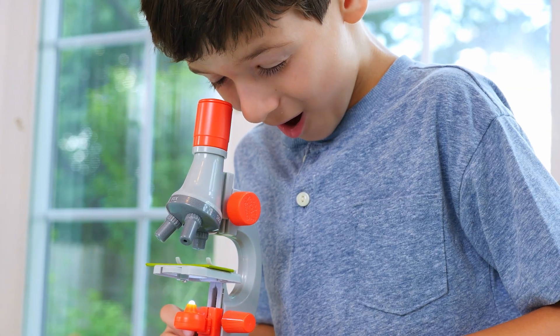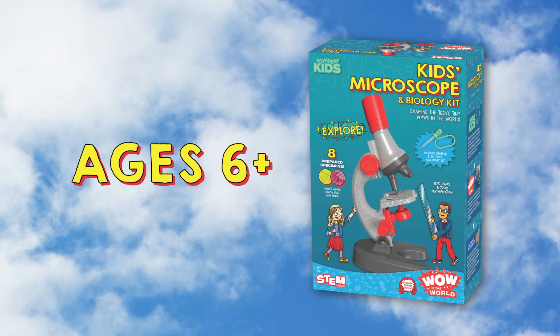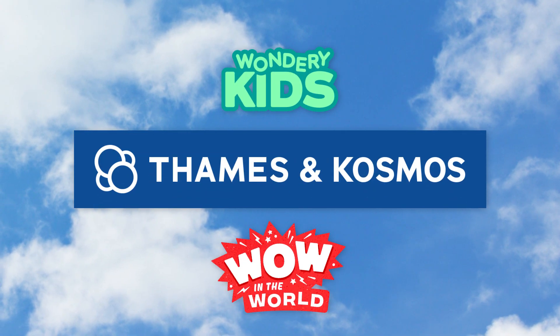Magnify the wow with Wow in the World Kids Microscope and Biology Kit. For curious kids ages 6 and up. From Wow in the World and Fames and Cosmos.